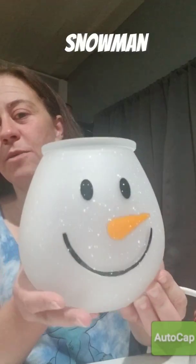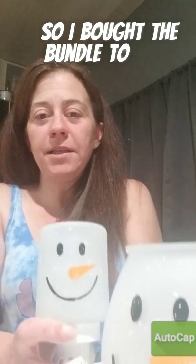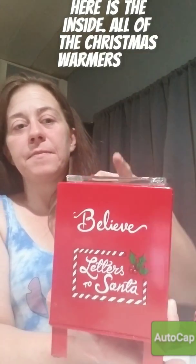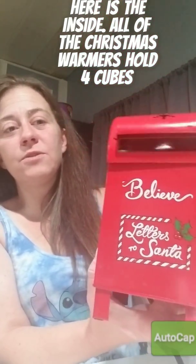The snowman globe — I did also get the mini snowman, so I bought the bundle. Too cute! Here's the mailbox and the inside. Notice all of the Christmas ones hold four cubes.